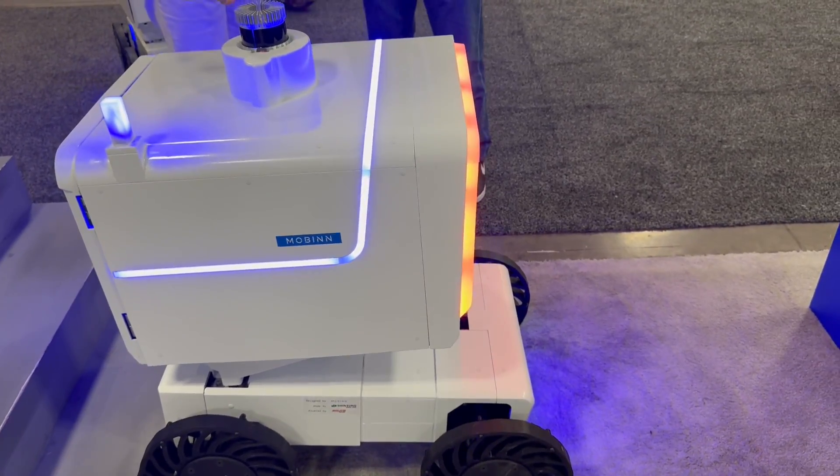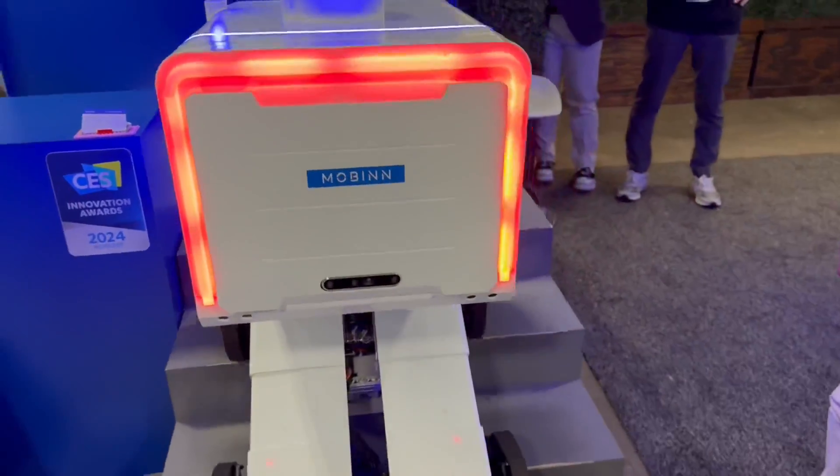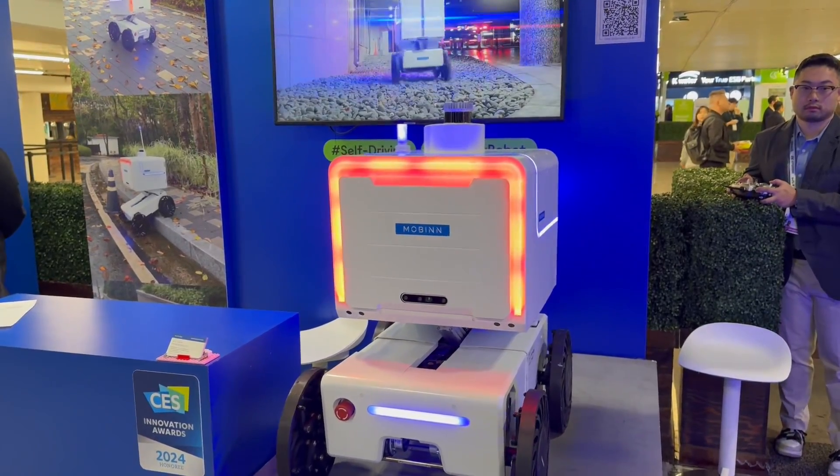I see that it does have a LiDAR on the top — is that correct? So that's how it's determining where it's at? Yeah, we have a 3D LiDAR, and a camera, and ultrasonic for looking forward.